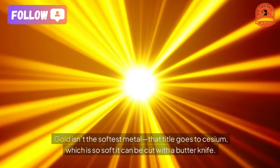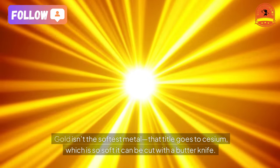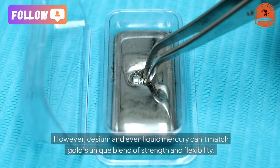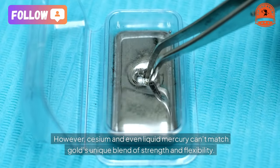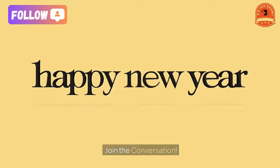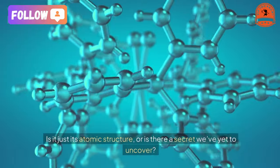Did you know gold isn't the softest metal? That title goes to cesium, which is so soft it can be cut with a butter knife. However, cesium and even liquid mercury can't match gold's unique blend of strength and flexibility.